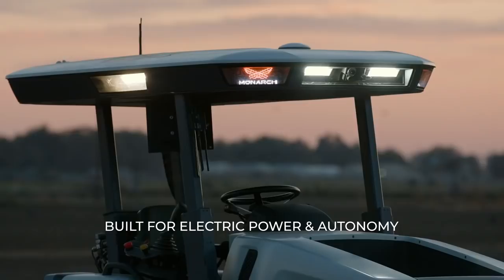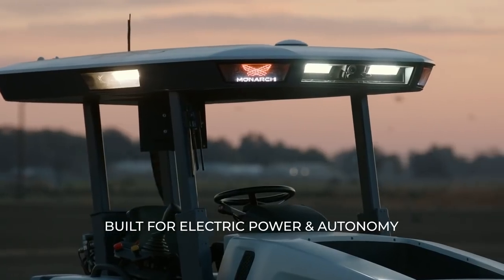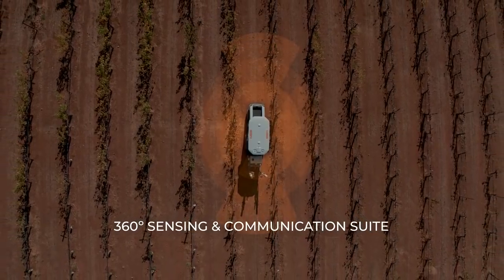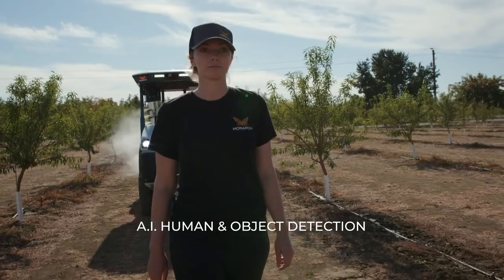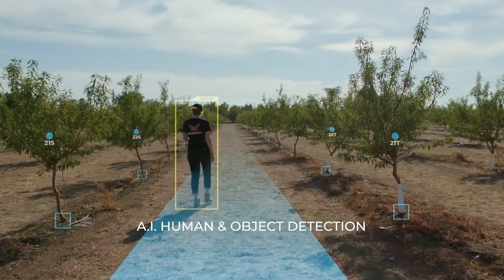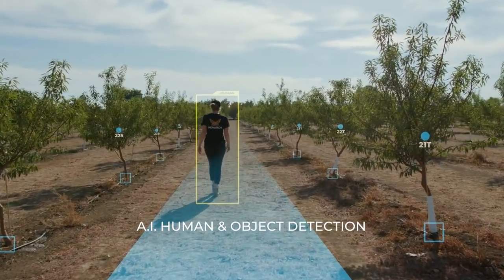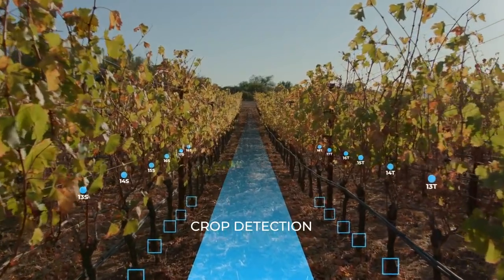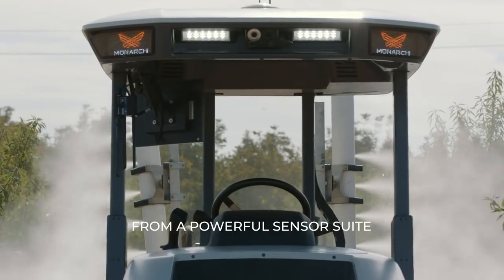The Monarch tractor was really a ground-up design for the electric powertrain and autonomous development. The roof is where our autonomy hardware actually lives — this is really where the brain of our tractor comes into play. We can provide more insights and more data by having a tractor collect so much more from its sensor suite.